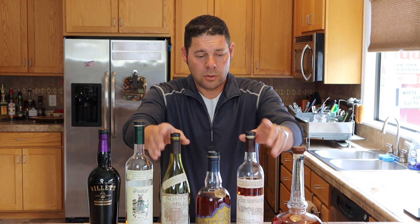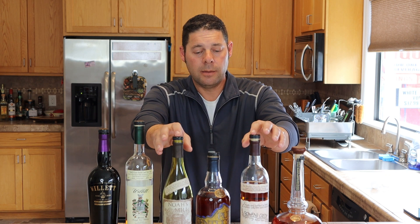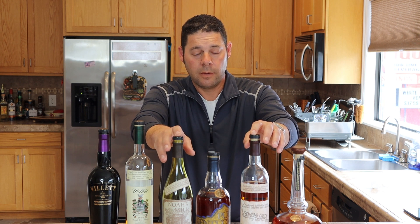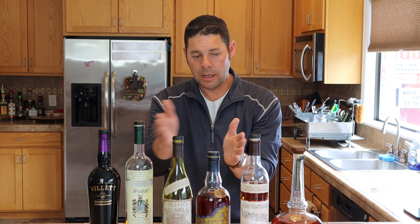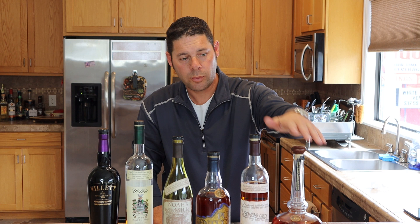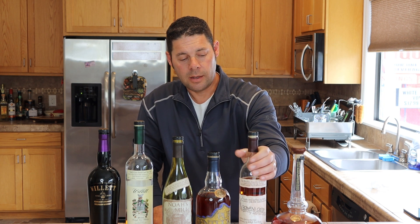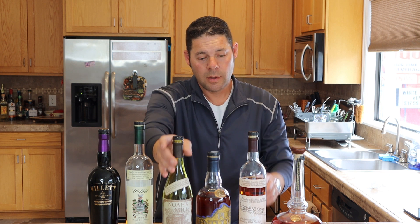These next two — Rowans Creek and Noah's Mill — have a higher corn content. These are distinctly different whiskeys, and we're kind of walking up in proof here. The Willow Potsdale is 94 proof, Rowans Creek is 100.1 proof — why 100.1? It's what tastes the best. And Noah's Mill is 114.3 proof. These are very distinctly different whiskeys.